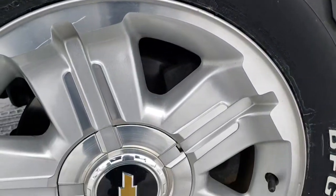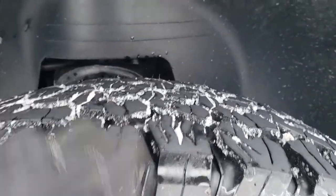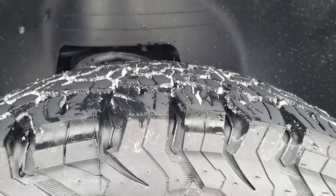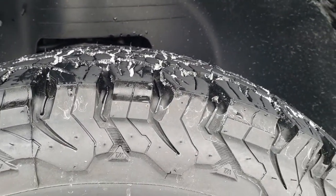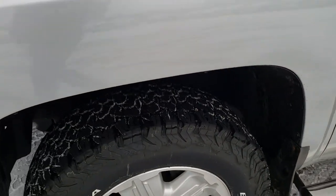Comes with the Z71 factory alloy rims and BF Goodrich all-terrain tires. These tires are brand new — we put those on during our safety inspection. They are LT265-65R18 tires, so brand new tires on this truck.